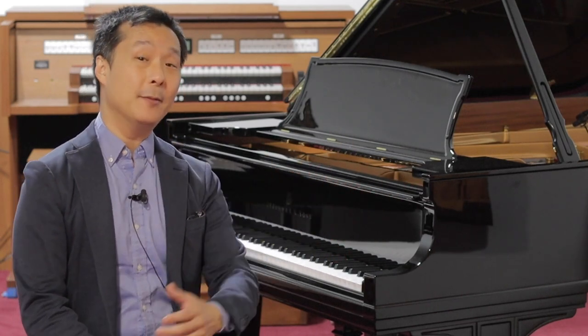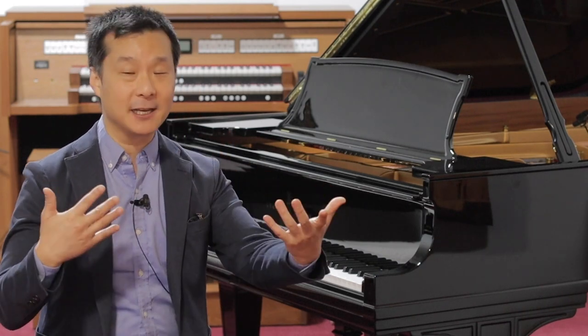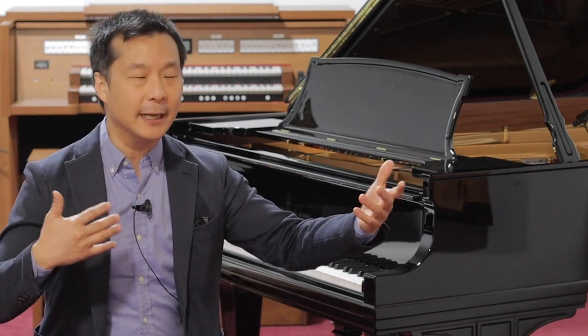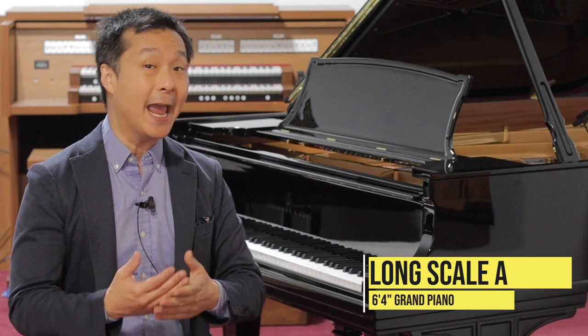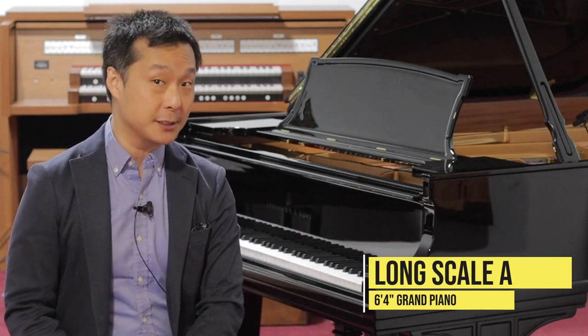This is a Steinway Model A — not just any A. Apparently the A design has gone through several iterations. It started as a six-foot design, then settled on a six-foot-two design, but this happens to be the rarest of the A designs. Not many of these were made. This is a Steinway A long-scale A, at six-foot-four inches in length.